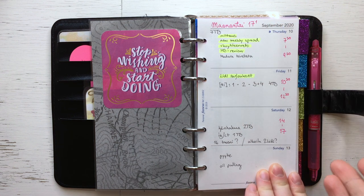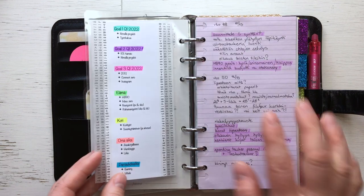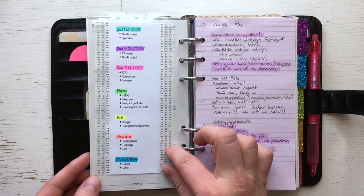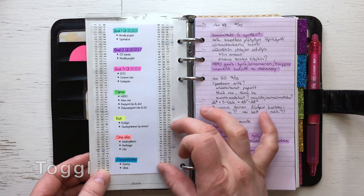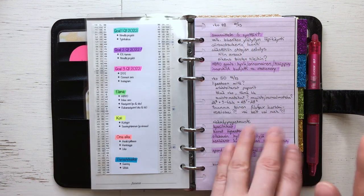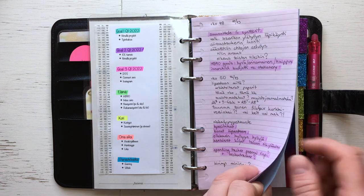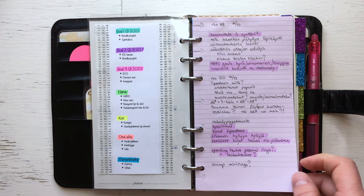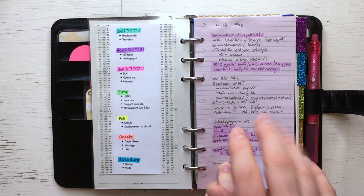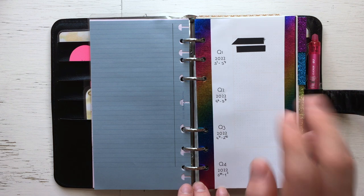I use some old Filofax planner pages for my daily planning. This first big top tab opens to my brain dump list, and here I have a list of the categories I use in my time tracking. I use the application called Toggl, so these are the projects and categories I have made there so that I remember them. I also have a someday list — I don't use it very often but it's good to have here if I need to dump something that isn't time-specific.